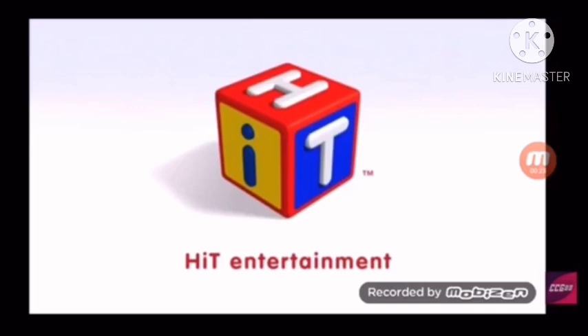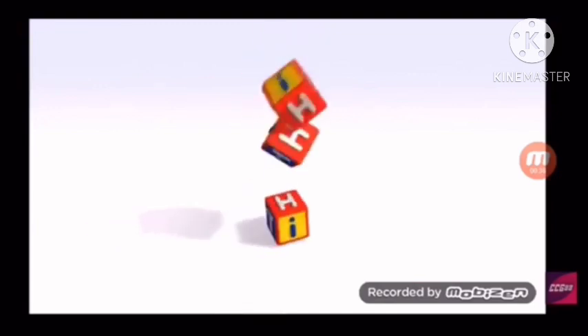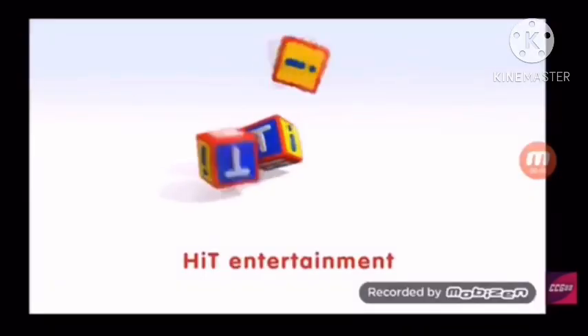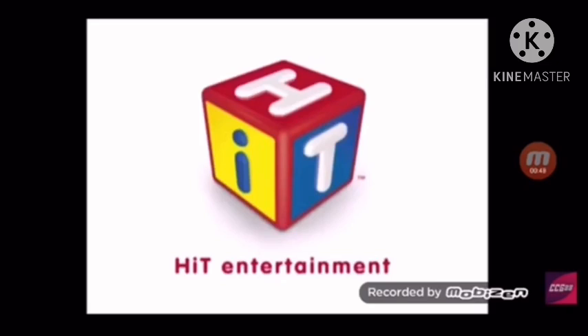I have six versions. Four of them are shortened versions. The blocks animate differently in each version. The fourth version has a copyright notice.